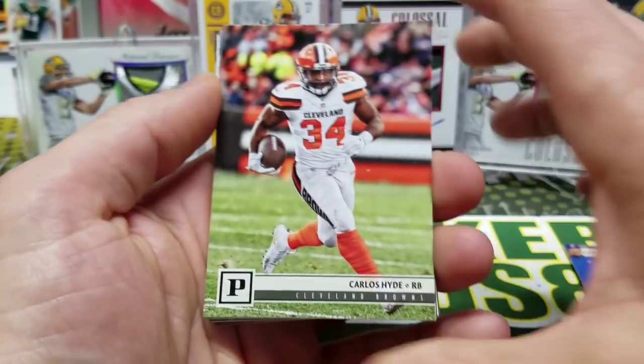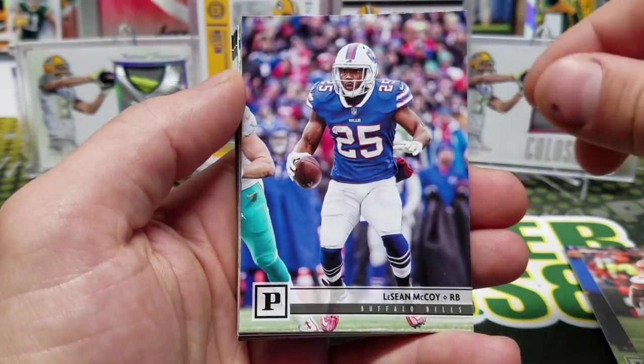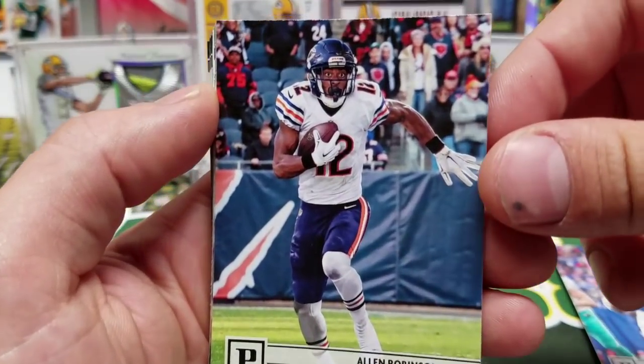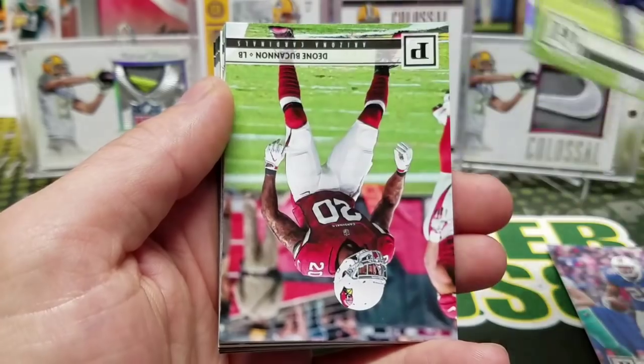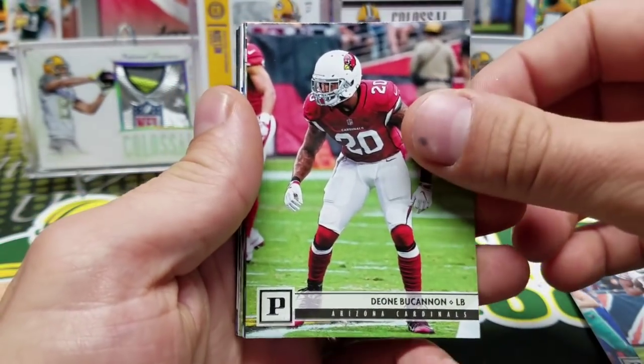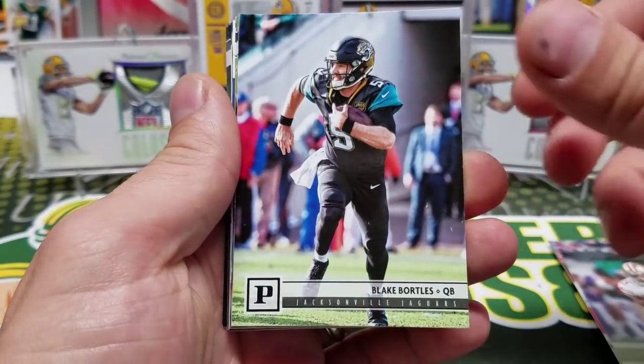Carlos Hyde in his new uniform, LeSean McCoy, Allen Robinson, Daye'one Buchanan, Pierre Garçon, Blake Bortles.